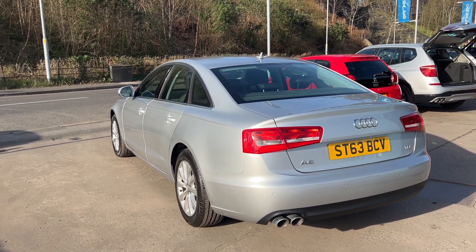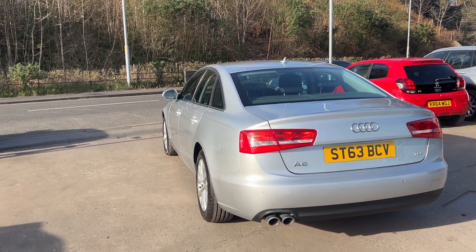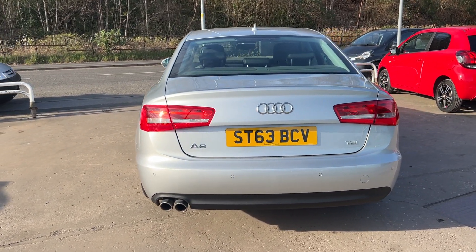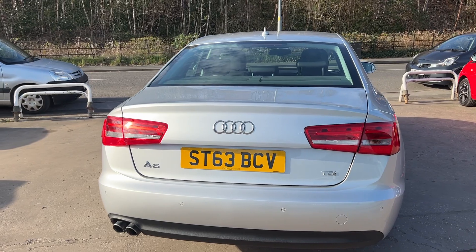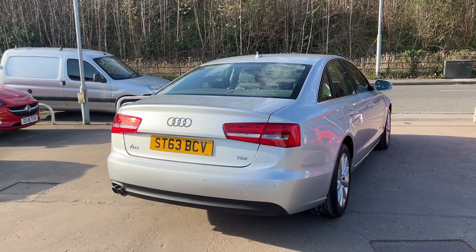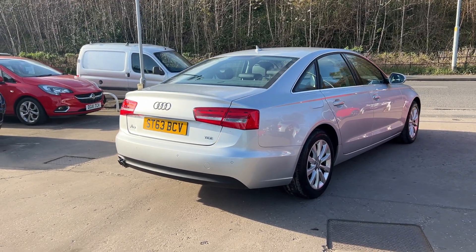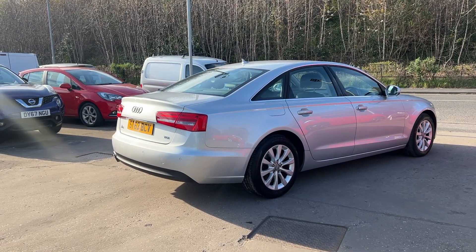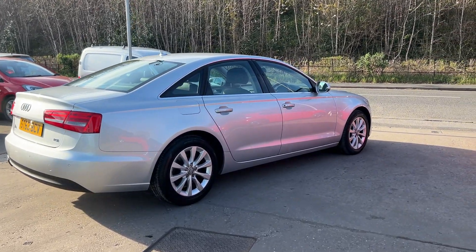It's a 6 speed with keyless start, front and rear parking sensors, cruise control, full leather trim, automatic lights, a DAB radio, CD player, auxiliary port, Bluetooth, voice command, remote central locking with two remote keys, multifunction steering wheel, and the car has service history.